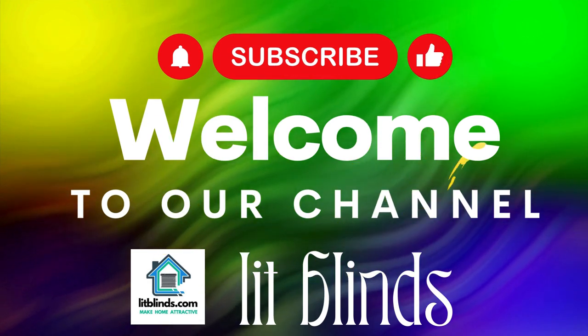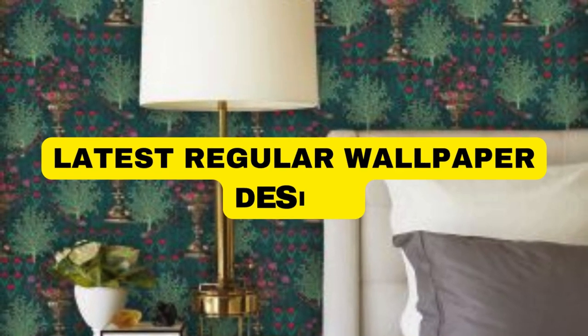To make your home attractive, subscribe and watch our videos. Make your home attractive.